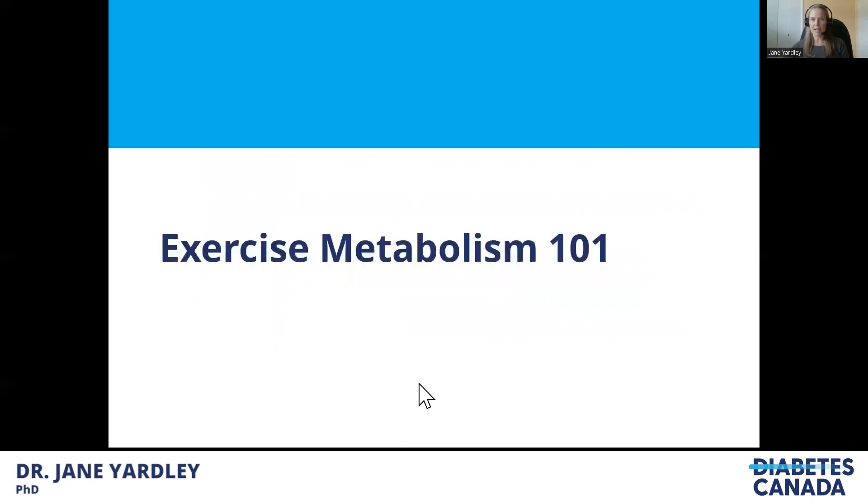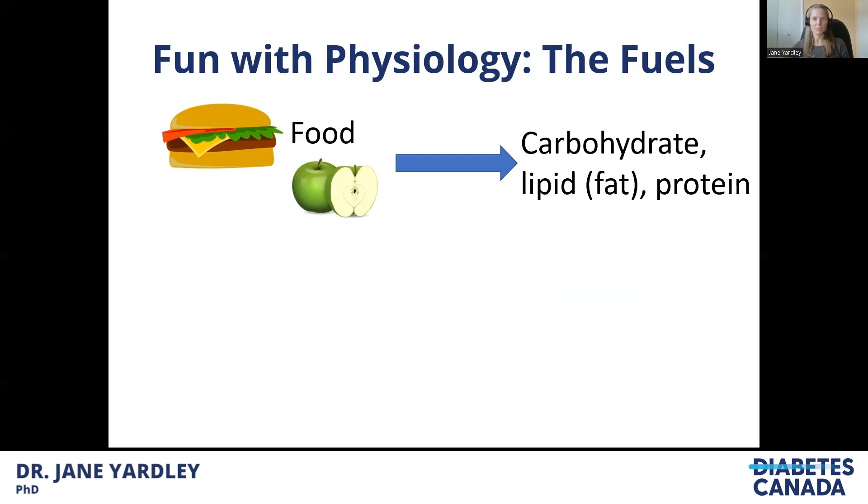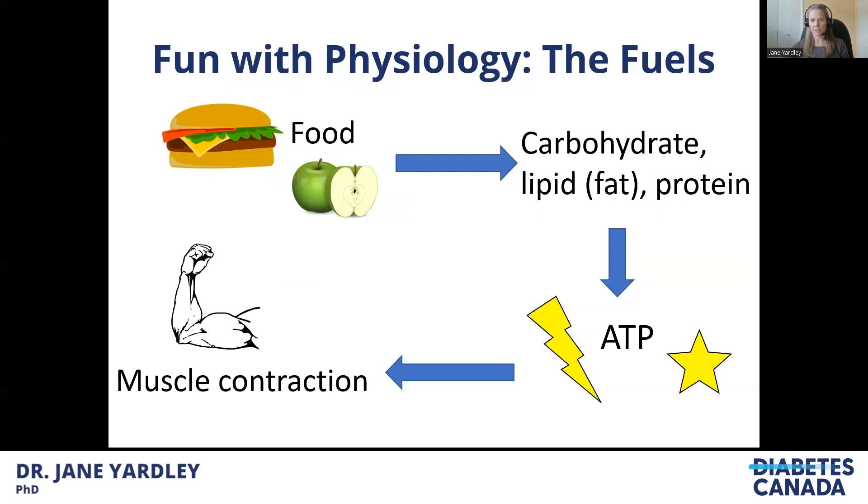To start, let's have a look at exercise metabolism — where do the fuels come from, where are they stored, and when are they used? The first thing to keep in mind is that just about anything that you eat can become a fuel for your body. It gets broken down into carbohydrate, lipid, and protein. All of these can be used to create adenosine triphosphate, which is basically the energy currency for muscle contraction.